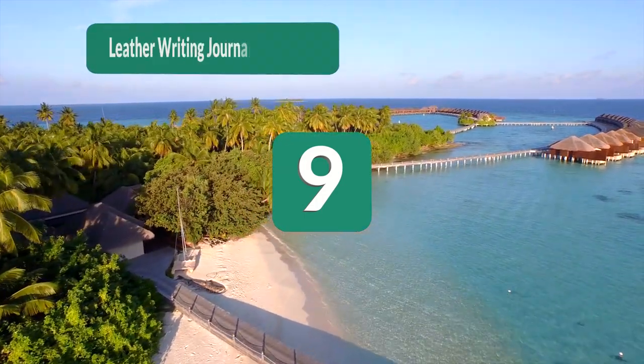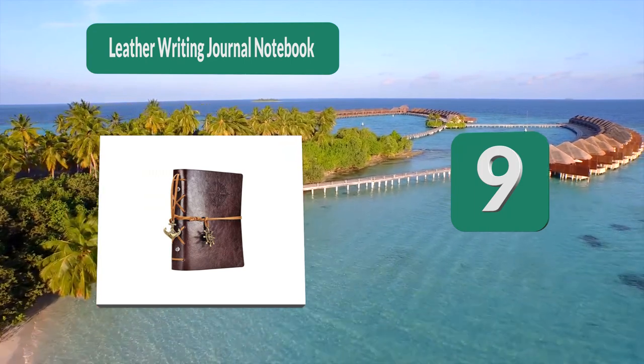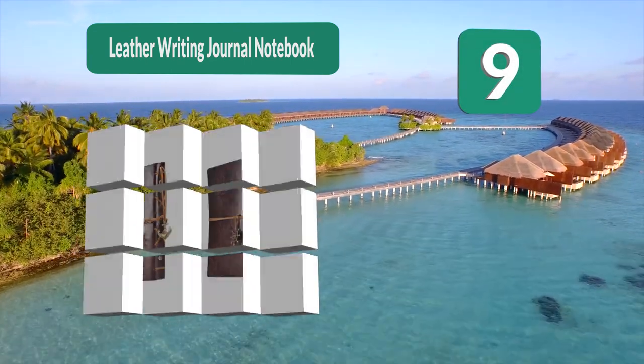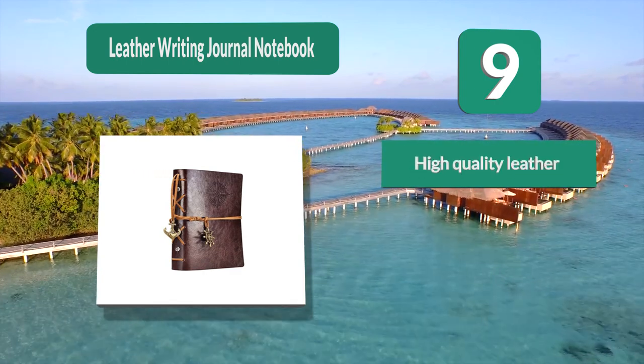Number 9: Leather Writing Journal Notebook. This personalized gift is sure to be a hit. This leather bound journal has a fully nautical feel with a compass and anchor. It comes in 12 different colors and 2 sizes to help you personalize this gift.